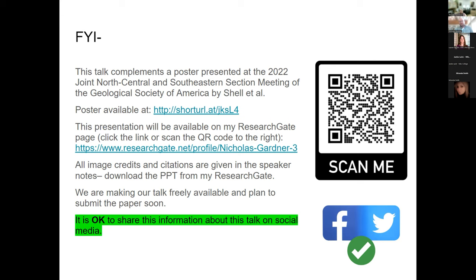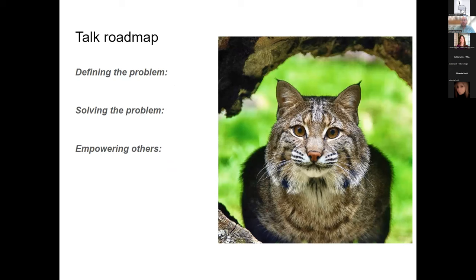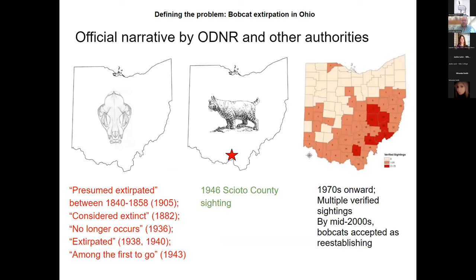I'll be defining the problem, giving solutions for how we solve it, and talking about what we can do to empower our archival collections to benefit other natural history research projects. Basically, when it comes to bobcats — they're a larger-than-a-house-cat predatory cat — they've been presumed in Ohio to have gone extinct sometime prior to 1850 CE.